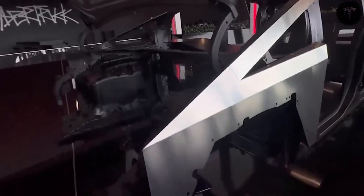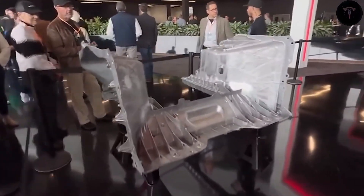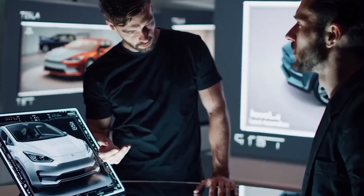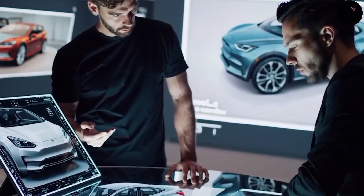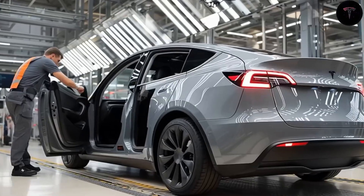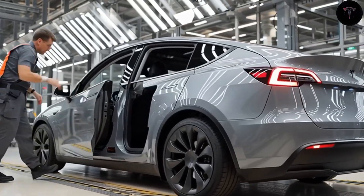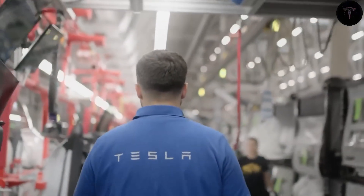The Model 2 will be produced using a new unboxing process first planned for the Giga Mexico plant, but now moving to Giga Texas due to delays. This innovative technique involves pre-painting various car components like outer panels and doors separately, which are then assembled in the final stage, supported by large castings and a structural battery pack that integrates the seats. This allows multiple assembly tasks simultaneously, reducing factory space by 40% and manufacturing costs by nearly half.